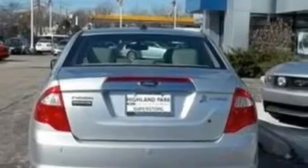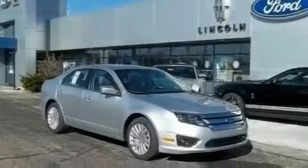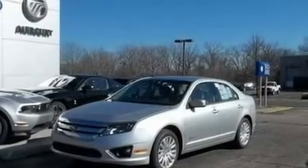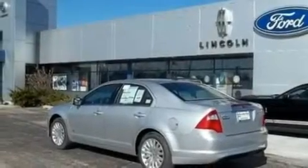Its top features include dual-power seats, cruise control, heated side-view mirrors, a six-speaker audio system, a leather-wrapped steering wheel, a double wishbone independent front suspension, 17-inch wheels, traction control and stability control systems, a rear parking aid, and an anti-theft protection system.